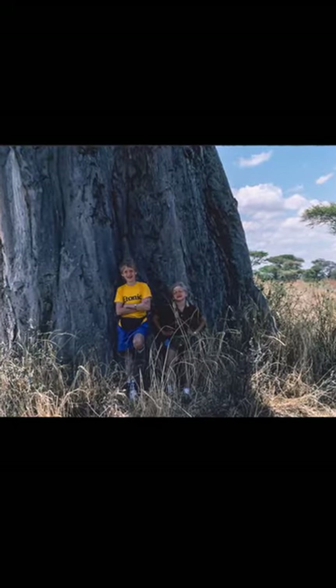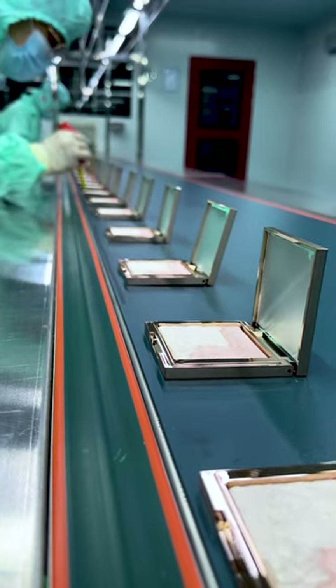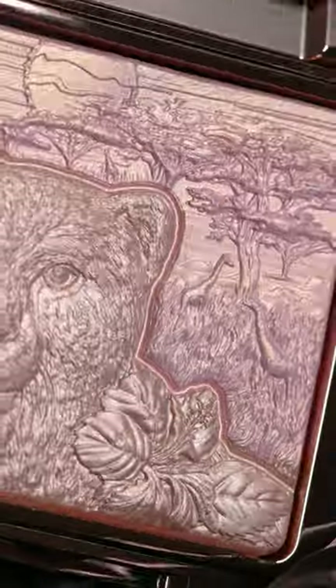The formula is talc-free, clean, cruelty-free and vegan with moisturizing ingredients. Each pan contains two colors, one cool and one warm. When mixed together, the Wild Acacia highlighter will give you a more icy look, while Safari's Sunset is golden.